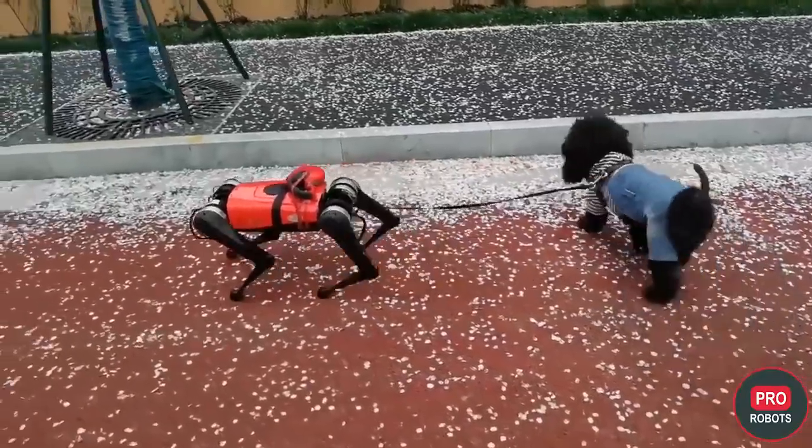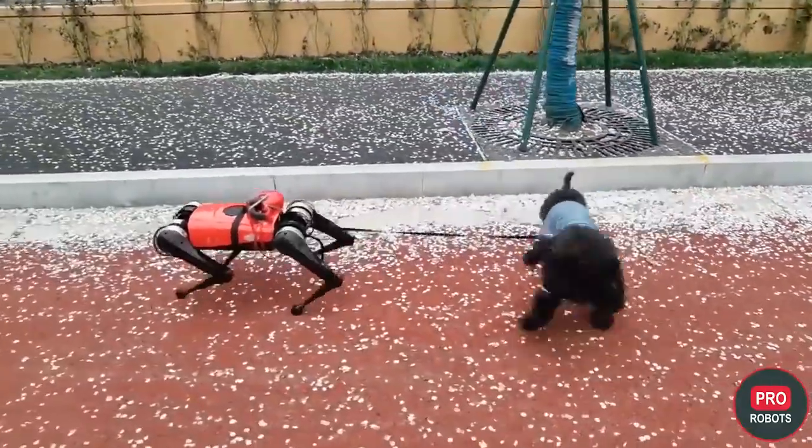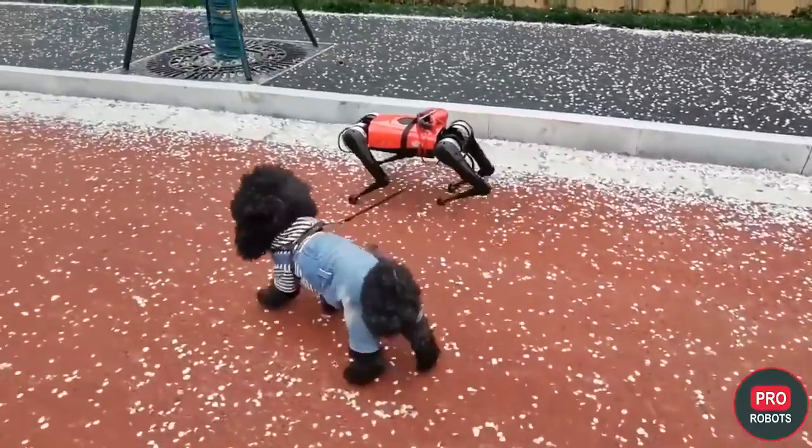For example, serving as a guide for the blind, guarding homes, or patrolling a park. It's already sold 2,000 units at a price of just under $2,500.